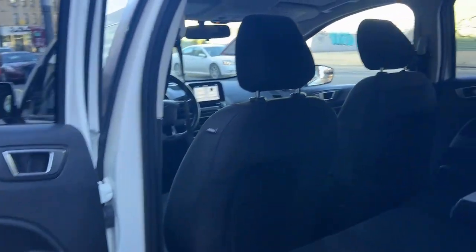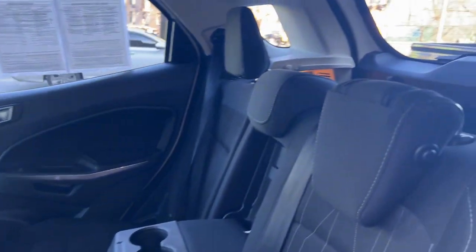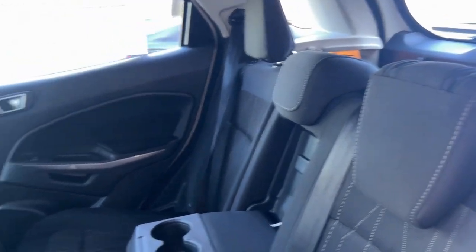Enjoy the journey in this smart and capable EcoSport. Test drive it today. Our knowledgeable staff looks forward to giving you excellent service.